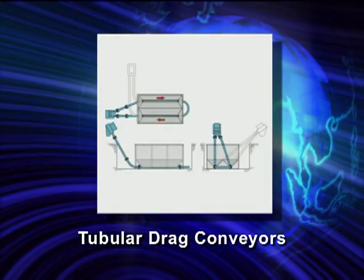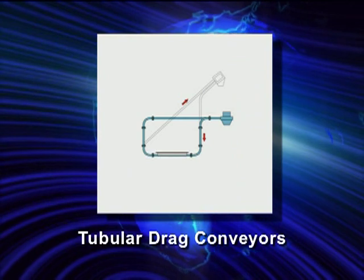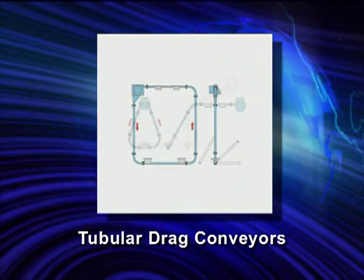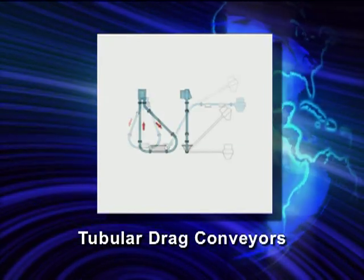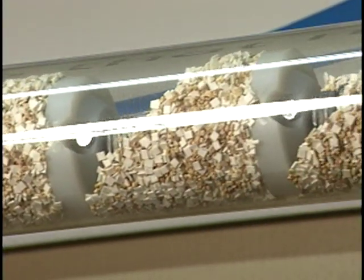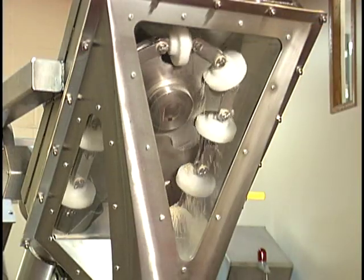Hapman's Tubular Drag Conveyor is the most versatile conveyor available today. With almost unlimited layout configurations, you can replace multiple conveyors with one tubular drag. It is a fully enclosed system that keeps your material where it belongs, eliminating spillage, odors, and airborne dust.